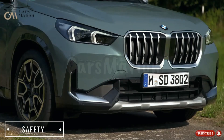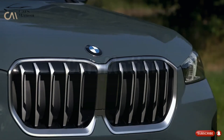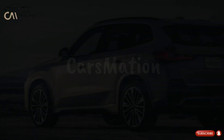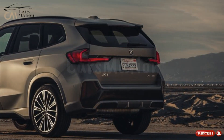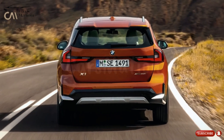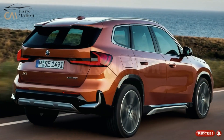The BMW X1 standard safety systems, including pedestrian and cyclist detection, automatic emergency braking, lane departure warning, automatic high beams, traffic sign recognition, and blind spot monitoring, will all return for the 2024 model year. Some of the features that will be available are automatic parking aid, lane keeping aid, and adaptive cruise control.